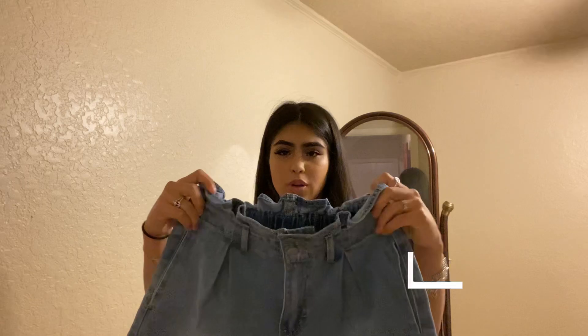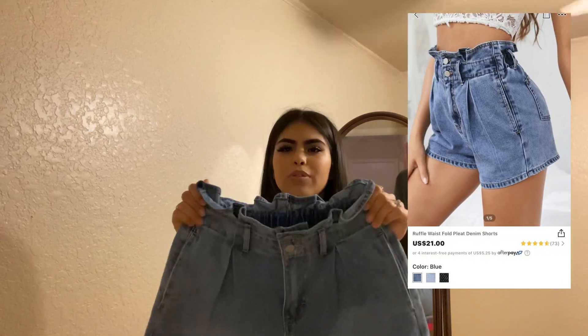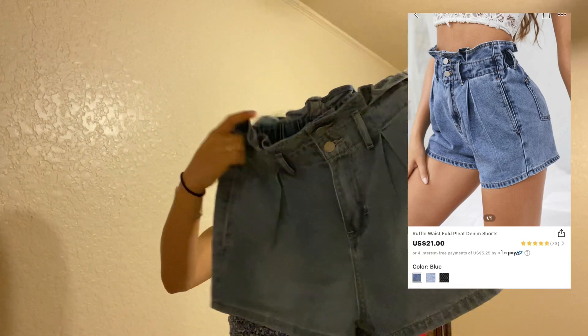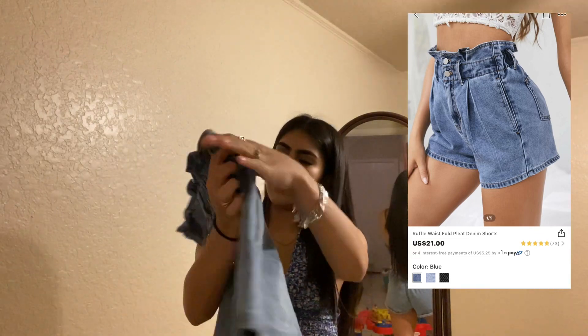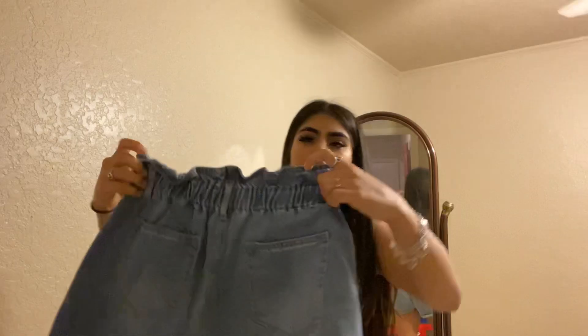Here are these ruffle shorts at the top. I really love these — they're just so cute. They are stretchy up here at the top. This is the front; they have two buttons and some pockets in the front. And then in the back they have pockets too, as you can see right here. It is really stretchy.